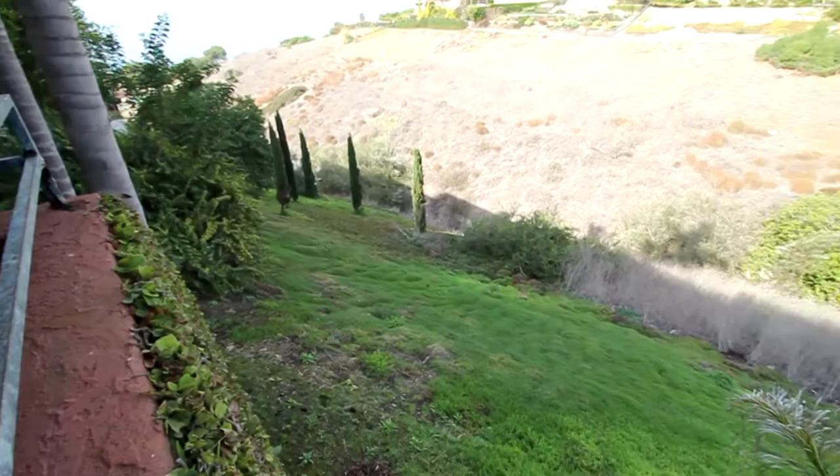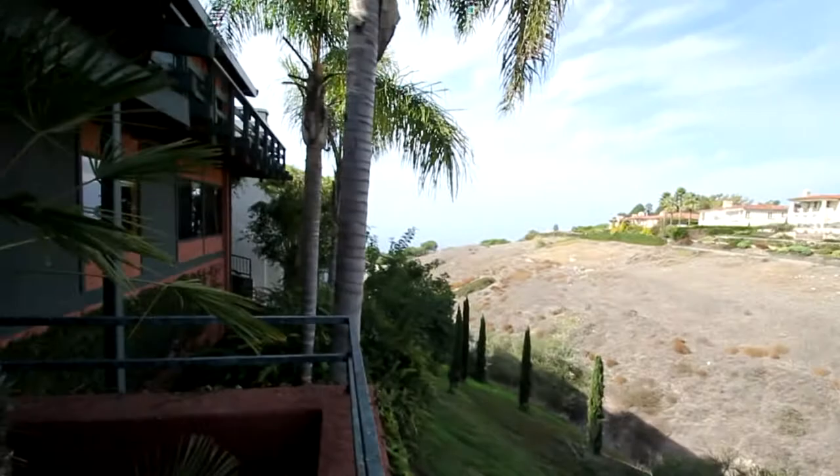Look at this — they've traveled some. They've got some really interesting artwork. There's a balcony out here that looks down over the lot.